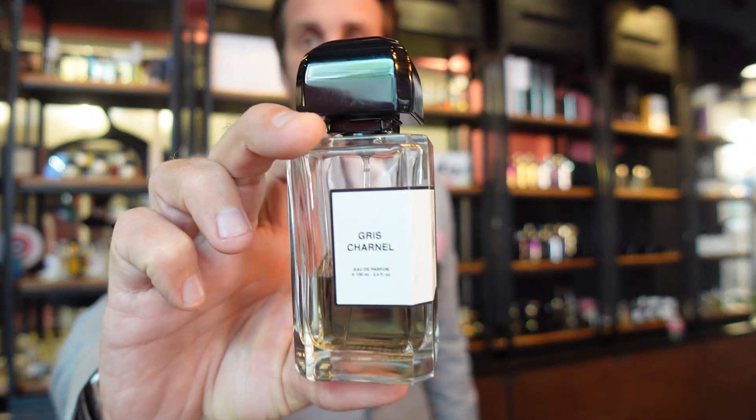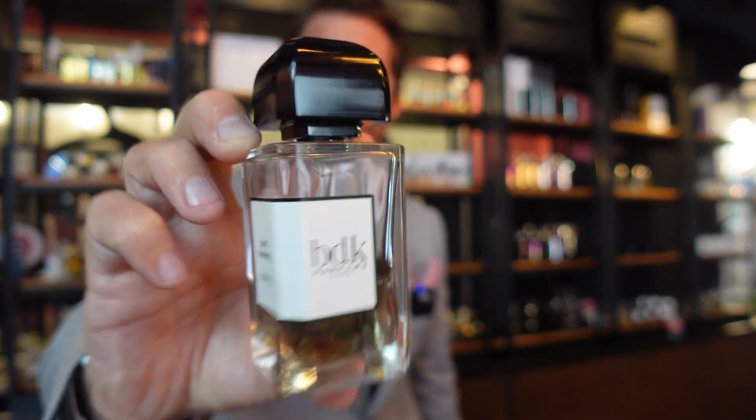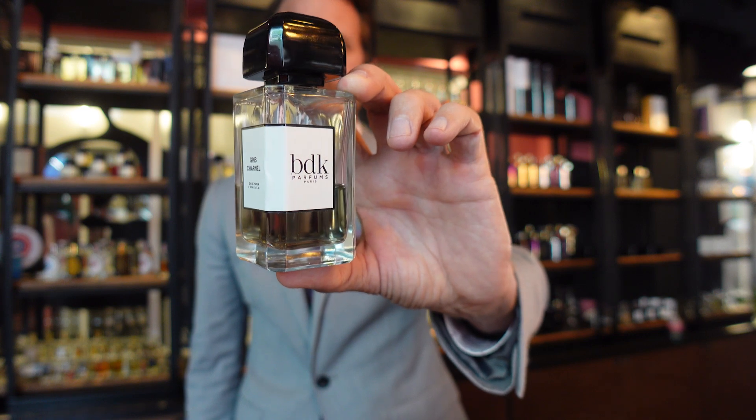Number two is Gris Charnel from BDK Parfums — another one that threw me for a loop, I was surprised it was so popular here. It's got a spicy cardamom top note with a beautiful fig note and black tea. It dries down into a bourbon vetiver heart and base, which is just really unusual. I love vetiver fragrances, I love fig fragrances, I love tea fragrances — so this hits a lot of the notes I like, which is why it's my number two.